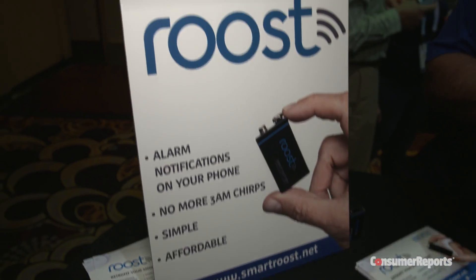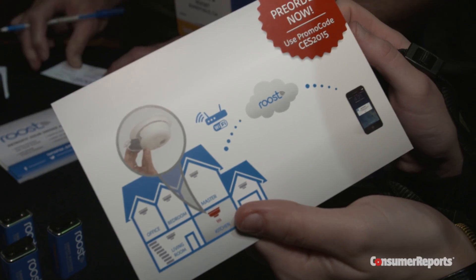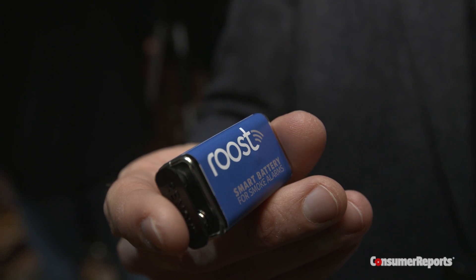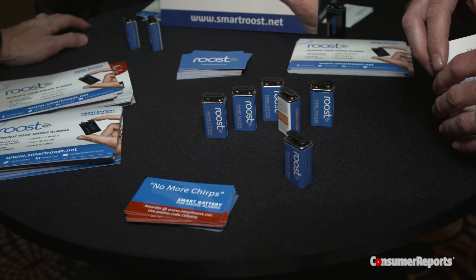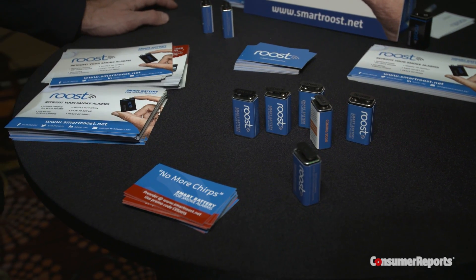But if you don't feel like spending the money on new equipment, there's a new company called Roost, which has a smart battery designed to turn any ordinary smoke detector into a smart smoke detector. It's got a Wi-Fi antenna built into it and a lithium-ion battery as well. You put it into your smoke detector and it actually listens — it's got an audio sensor — and using the Wi-Fi antenna it can send a message to your smartphone to tell you that your alarm is going off.